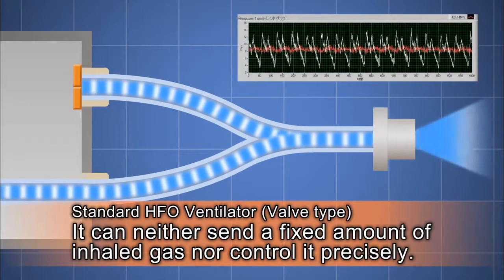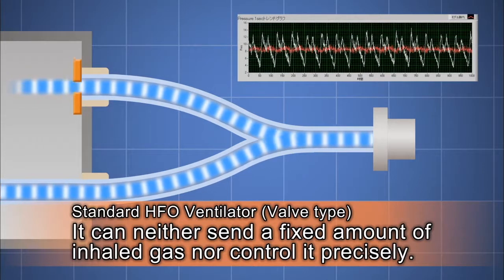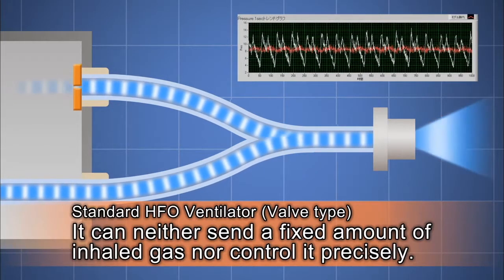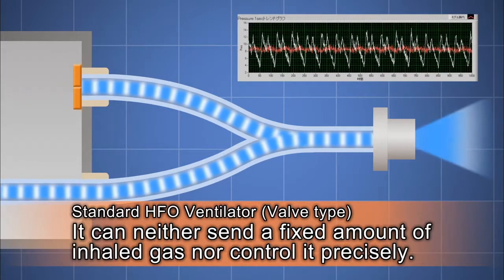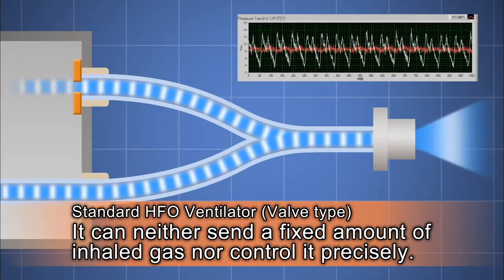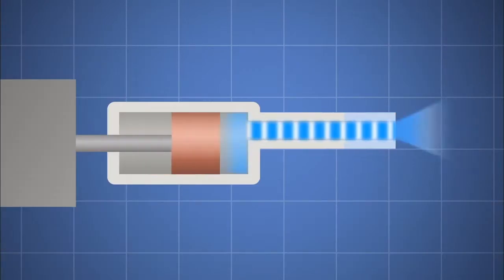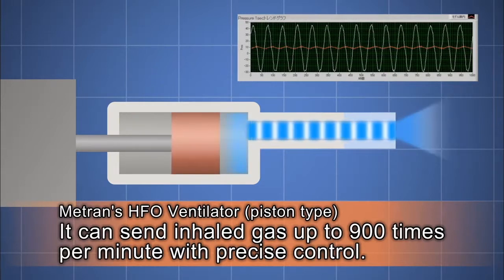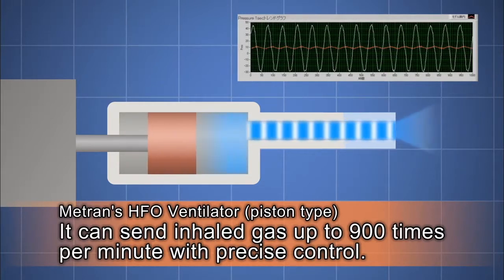Standard HFO ventilators send gas compressed by a bulb. That type of ventilator doesn't provide uniform gas volume, nor can they be precisely controlled. In contrast, Metron's ventilators are able to precisely control gas volume, thanks to a linear motor-driven piston.